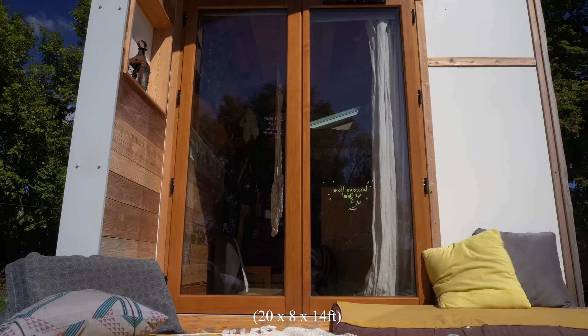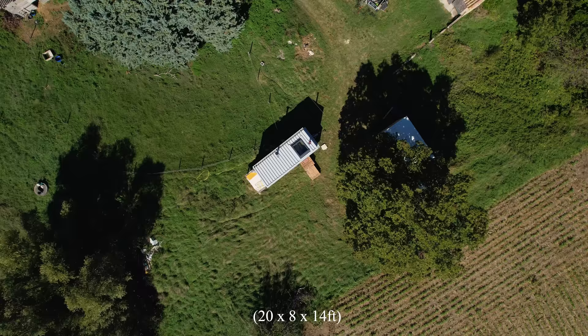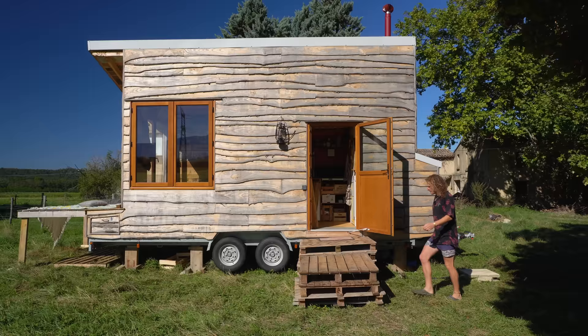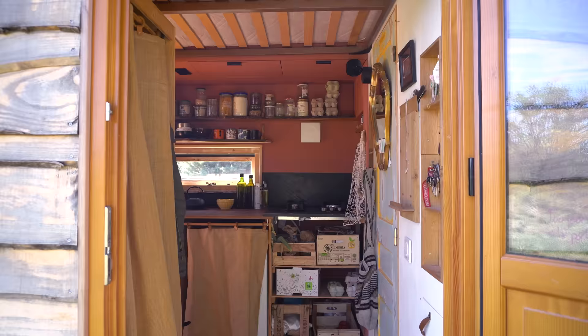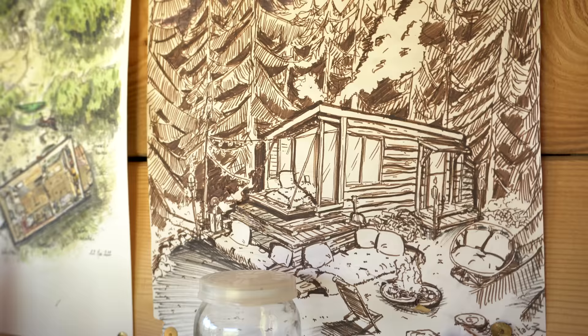The dimensions of the tiny house are six meters long, 2.5 meters wide, and 4.3 meters high. Here the tiny house is grid connected to the owner's house. Now we can go inside.